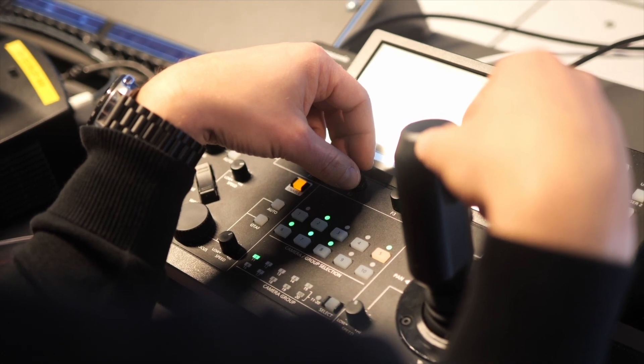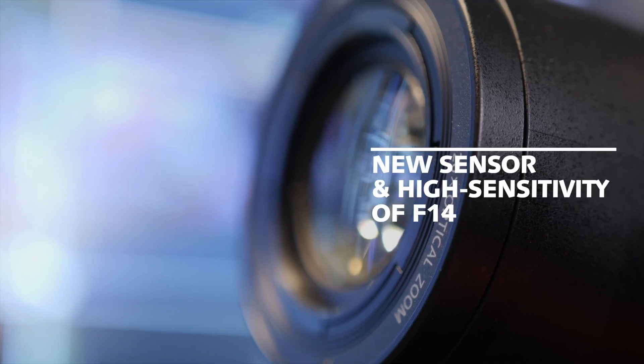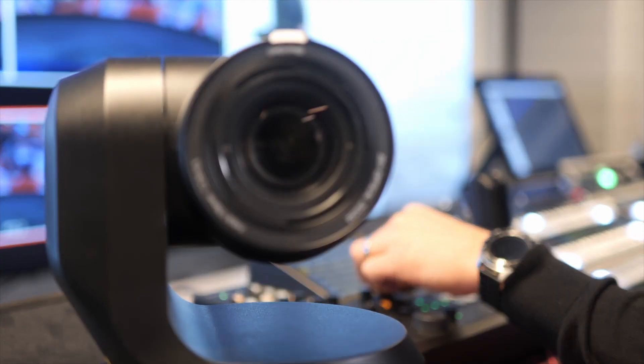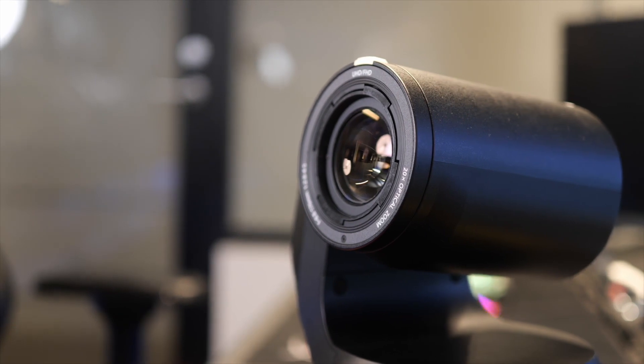Basically, it sets a new standard. Thanks to the new sensor, the camera can now achieve F14 sensitivity that previously was only possible with studio cameras. We believe production teams can work in challenging light conditions. Having a larger sensor on the PTZ cameras is good in these environments where you use perhaps darker light to get good picture quality.